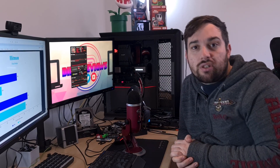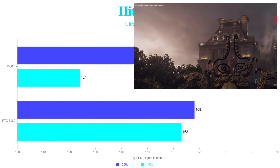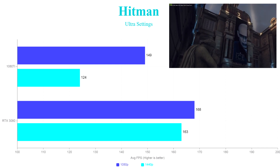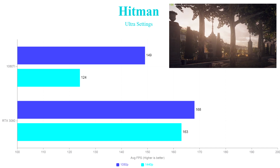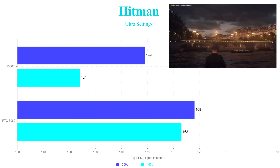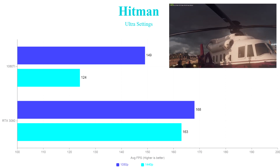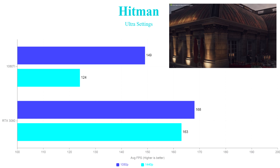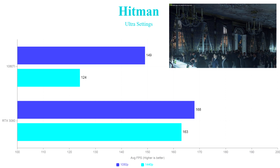The first game I ran was Hitman — the original remake — which uses DirectX 11, giving a broader scale of games to test alongside some DirectX 12 titles. As you can see by the graph, the 1080 Ti got 149 frames average at 1080p and 124 frames average at 1440p. The RTX 3080 went up to 168 average at 1080p, which was probably a little bottlenecked. At 1440p there was quite a big improvement — almost 40 frames extra. It scales better at higher resolutions, and 4K scales even better based on other people's videos, though I don't have a 4K monitor to test that.